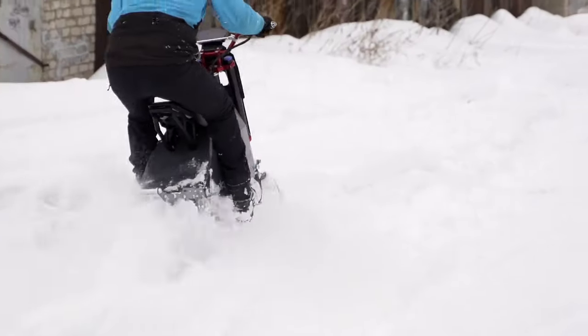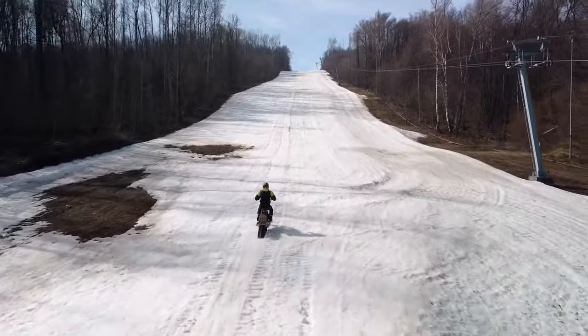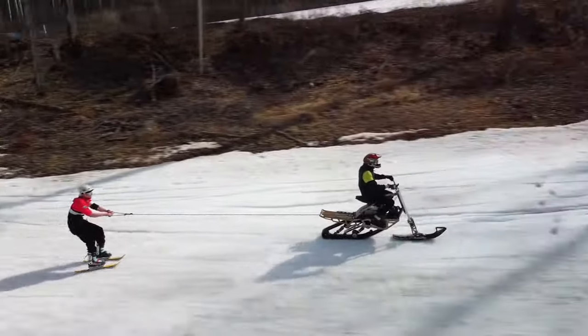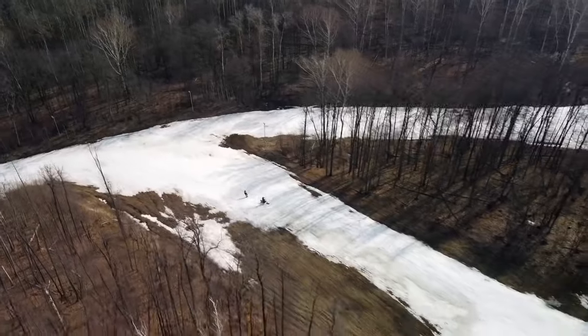With its electric motor, you can cruise through the snowy landscape for 10 to 15 kilometers on a single charge. And if you're craving more thrills, you can upgrade to a bigger battery for extended frosty adventures.